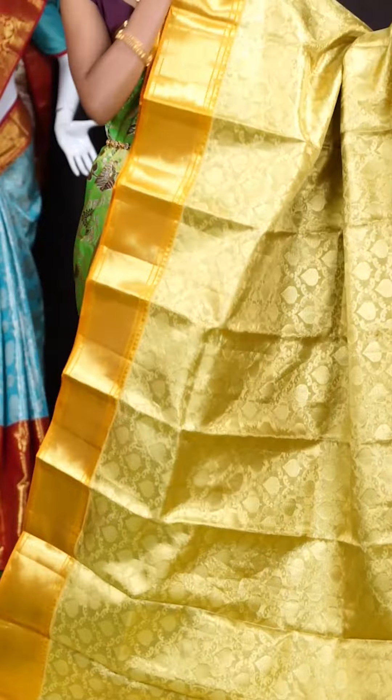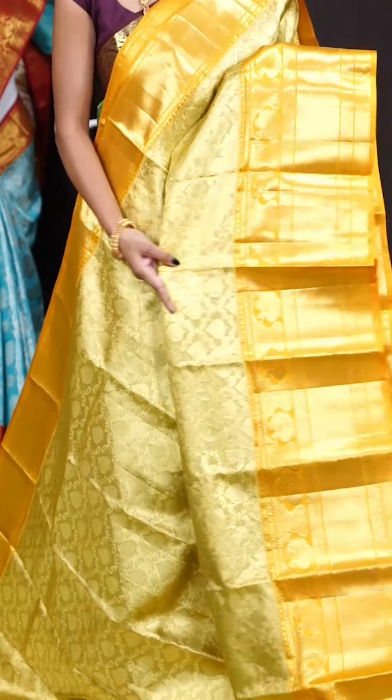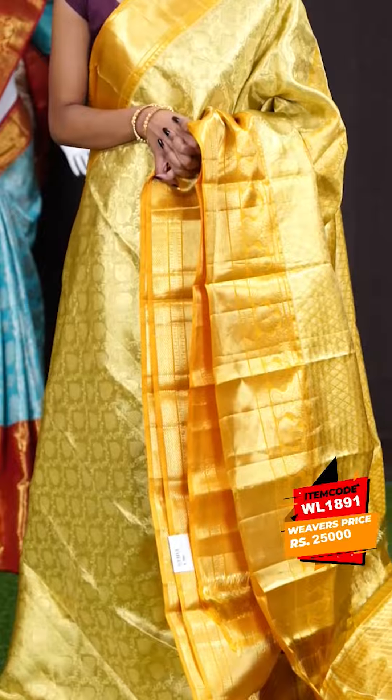Next saree. Here we have another gorgeous saree — it's with yellow and gold color combination. All over the body it has got gold color which looks very pretty — zari weaving with leafy booties all over. A yellow color border with turning work. Here comes the pallu — dotted booties designer pallu. The blouse is in yellow color with resham dotted booties and border. The item code is WL 1891 and the price is 25,000 rupees only.